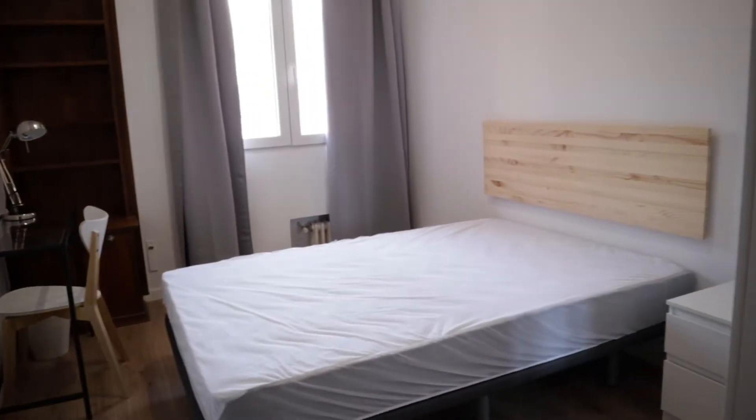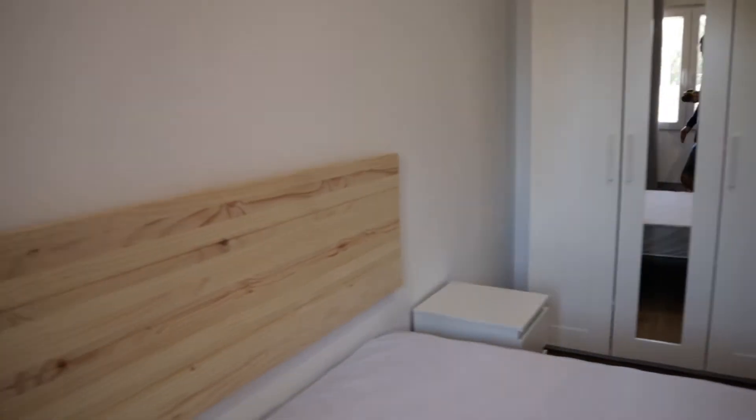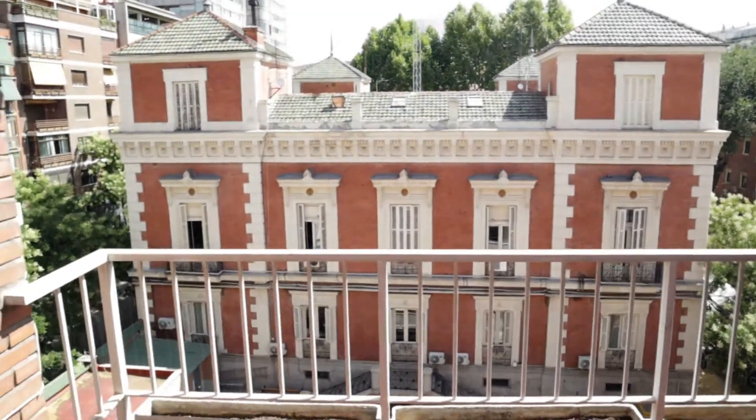Continue walking through bedroom number four, with a double bed, the desk, wardrobe, and the street view.